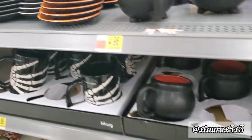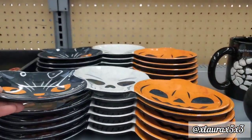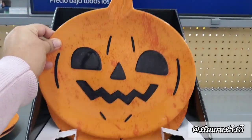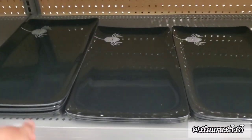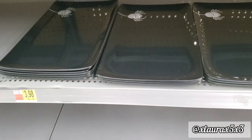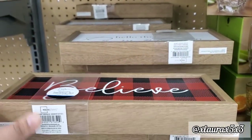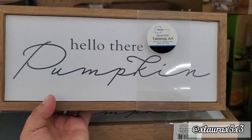They have this tray for $3.98 with the cat, the skull, and the jack-o-lantern all connected. This is a jack-o'-lantern plate for $1.48. They have another tray for $3.98 made out of plastic with a white spider. And look at this — it is reversible! One side says 'believe' with buffalo check, and on the other side it says 'hello there, pumpkin.' Priced at $6.98.